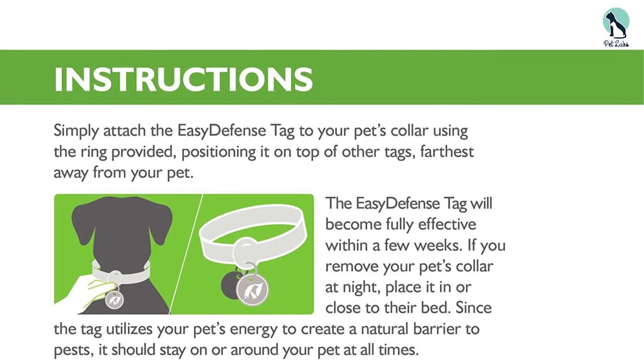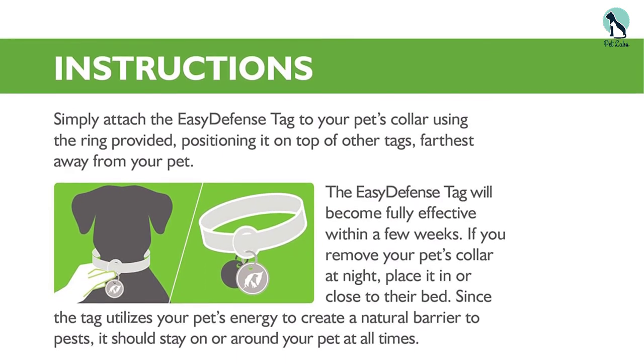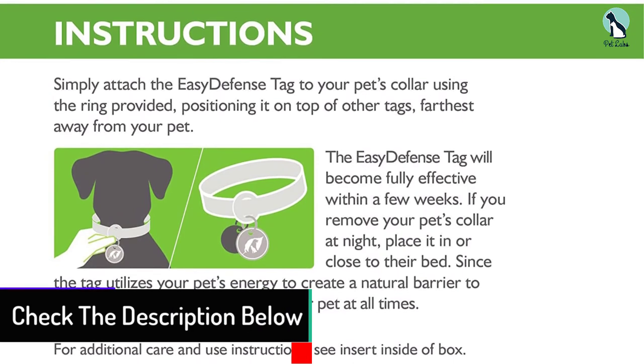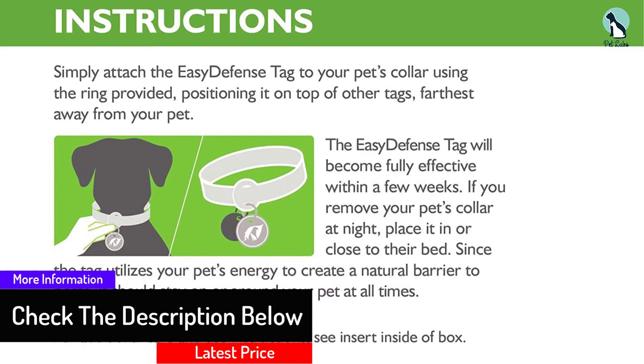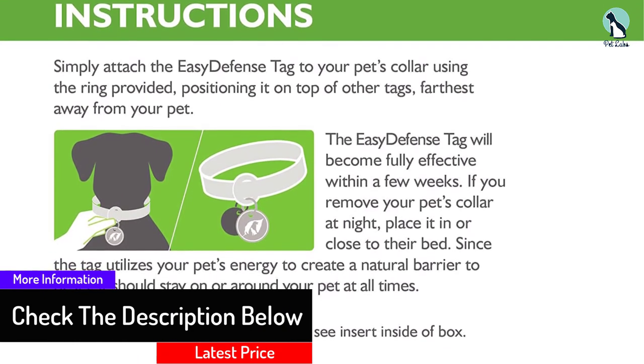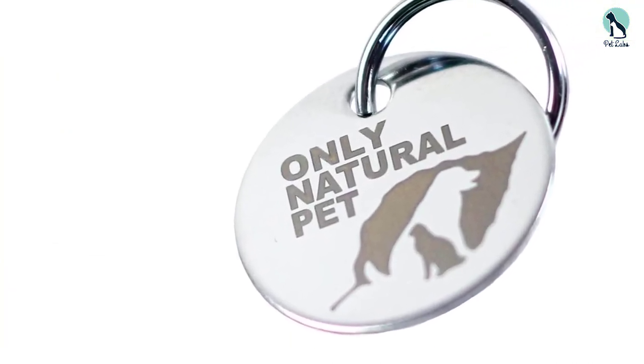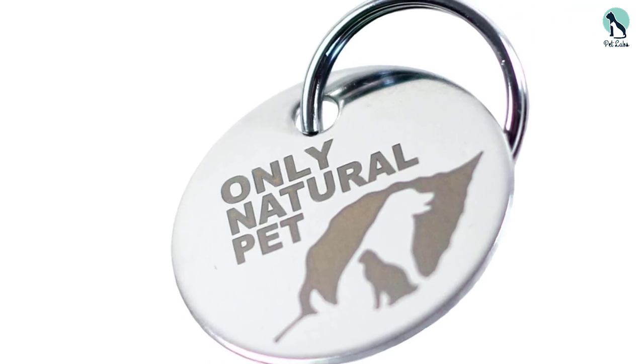Now, this flea collar tag has some downsides. First, not everyone believes in holistic medicine — if you don't believe in it, then this is not the product for you. The other downside is that this takes about three weeks before you see any reduction in fleas, whereas other chemical options work much faster.